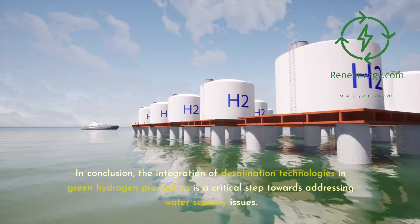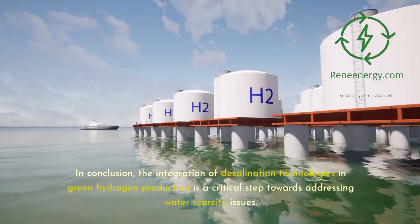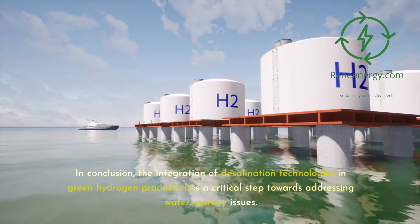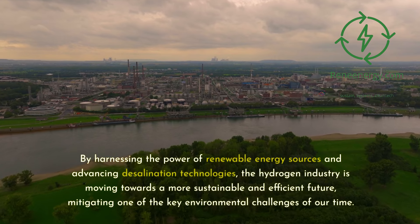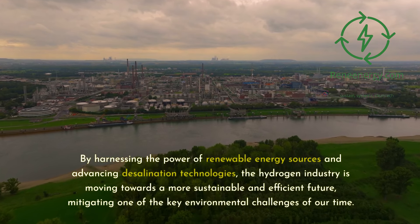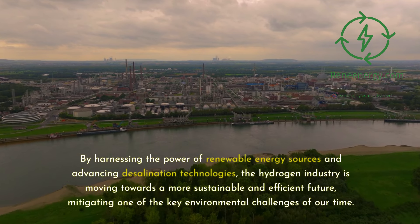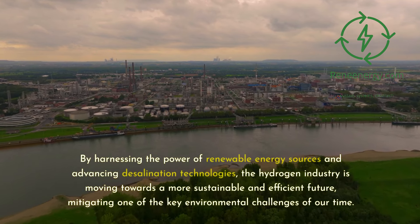In conclusion, the integration of desalination technologies in green hydrogen production is a critical step towards addressing water scarcity issues. By harnessing the power of renewable energy sources and advancing desalination technologies, the hydrogen industry is moving towards a more sustainable and efficient future, mitigating one of the key environmental challenges of our time.